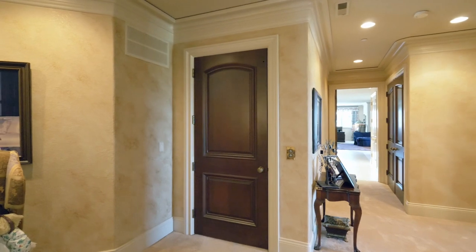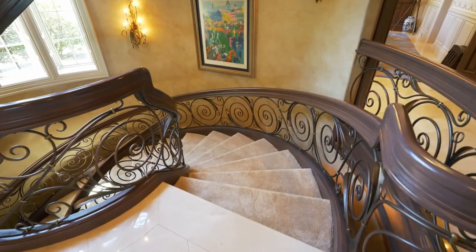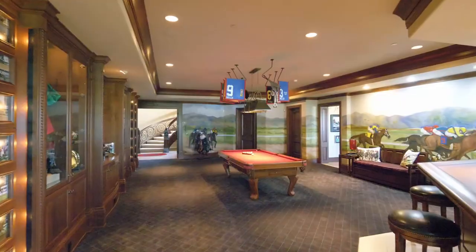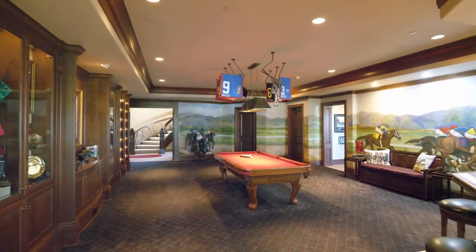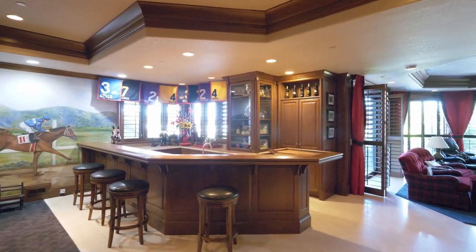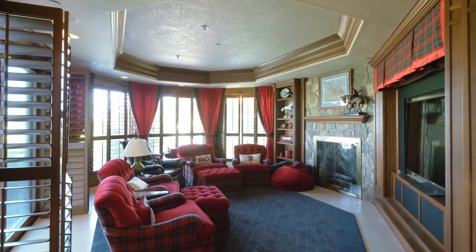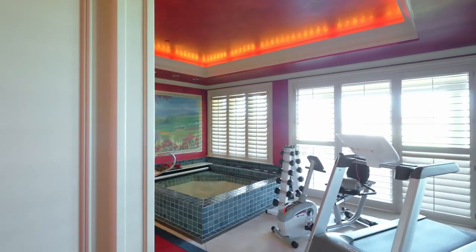Take the elevator or staircase to the lower level — an expansive space for entertaining with built-ins, a handsome bar, and a cozy fireplace. Or enjoy the exercise space with a hot tub and steam shower.